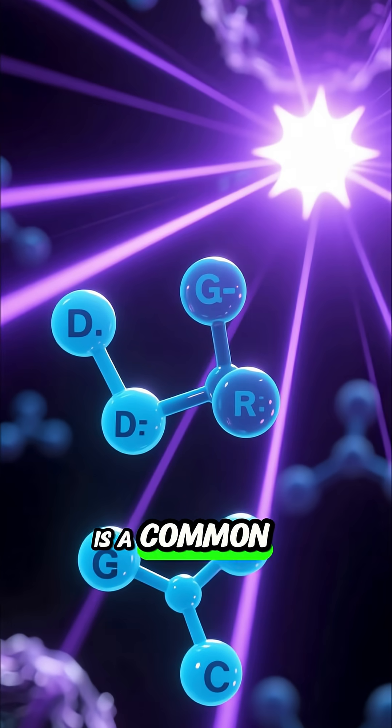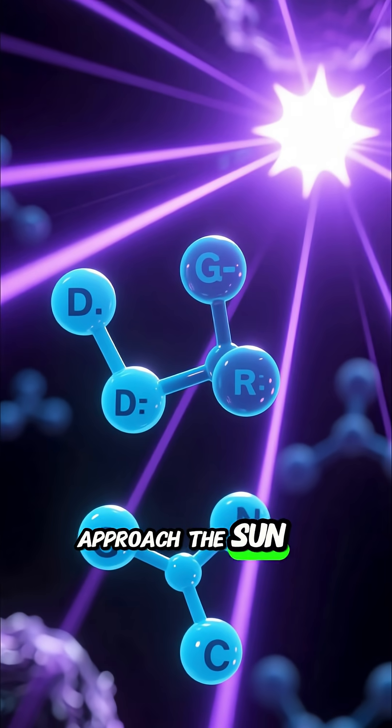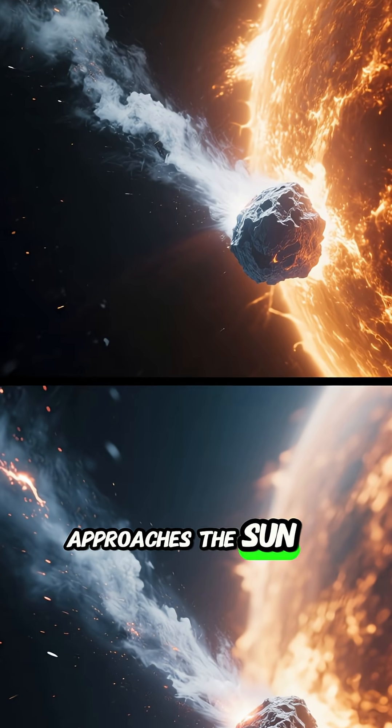This green glow is a common phenomenon in many active comets as they approach the Sun, caused by the excitation of these molecules by ultraviolet (UV) sunlight. As the comet approaches the Sun,